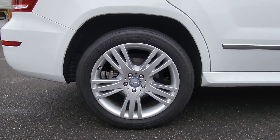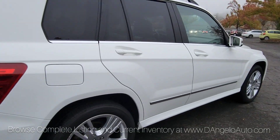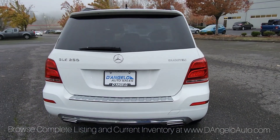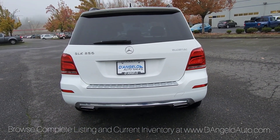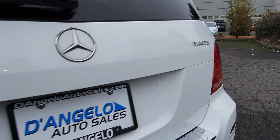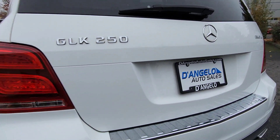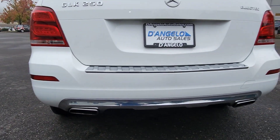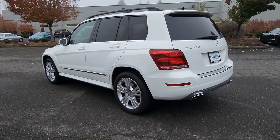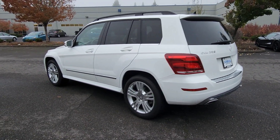Whether you're a local buyer shopping from home or you're across the country, we make these videos just to showcase how clean and nice these cars are, plus the features. We have shipping available nationwide and electronic signing for those who need it.